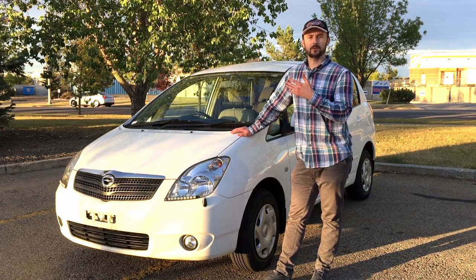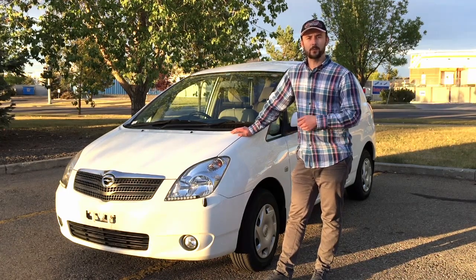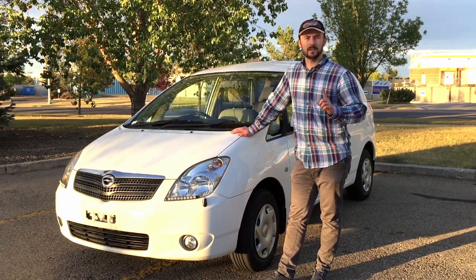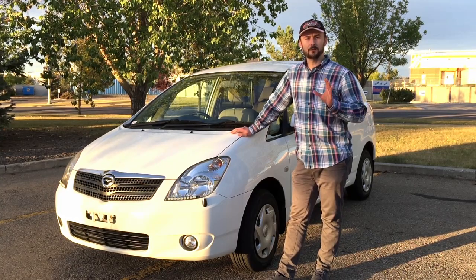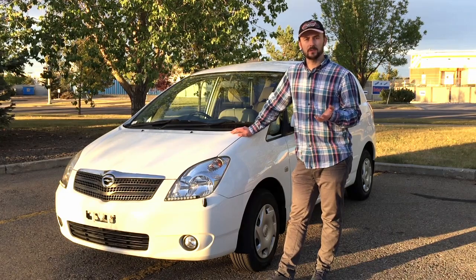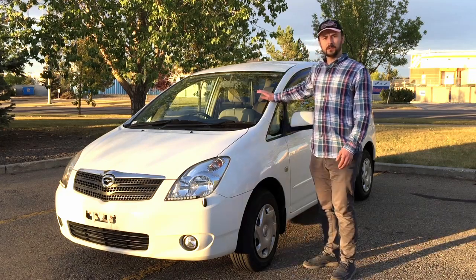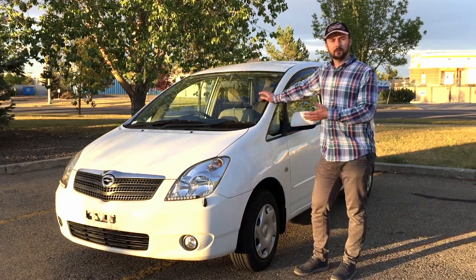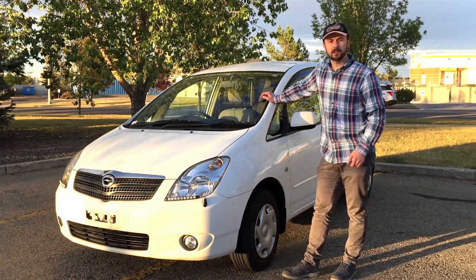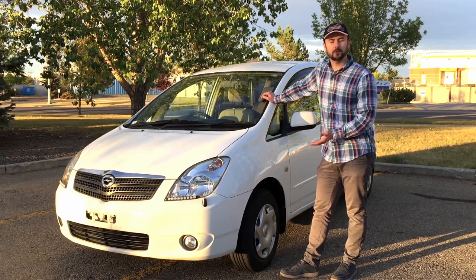I'll also cover the registration process here in Canada. I used import services from a company called Japan Car Direct. In this episode, I'm going to tell you how to find the car, how to use those services, and what to look for at auctions. This vehicle actually passed an out-of-province inspection without any problems — the only thing I had to do was change the tires, because they were 20 years old, although they were still in very good shape.